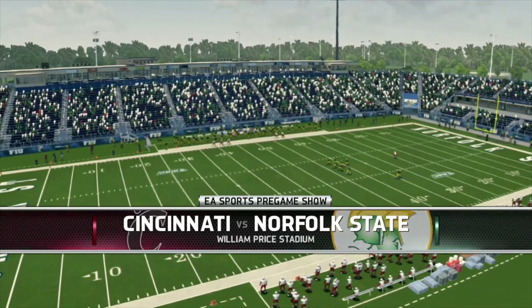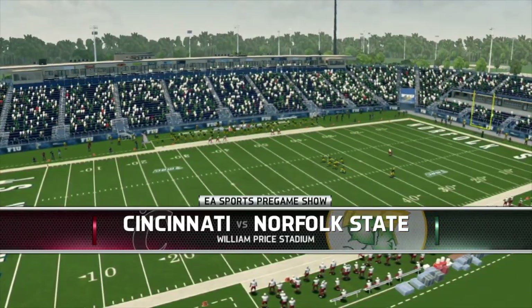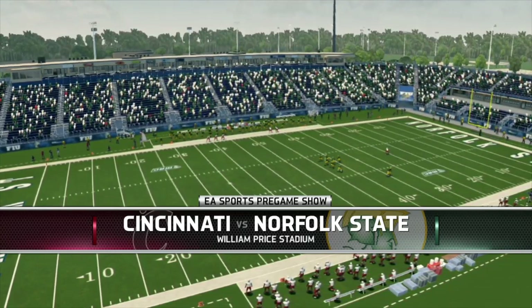Before we head down to the field for the coin toss, we'd like to remind you this game is brought to you by Coke Zero — real Coke taste, zero calories. Enjoy everything.